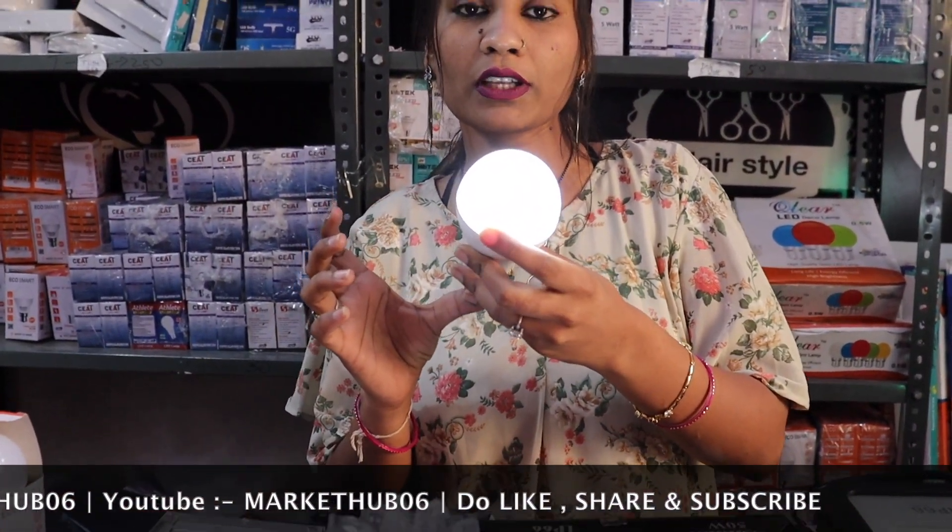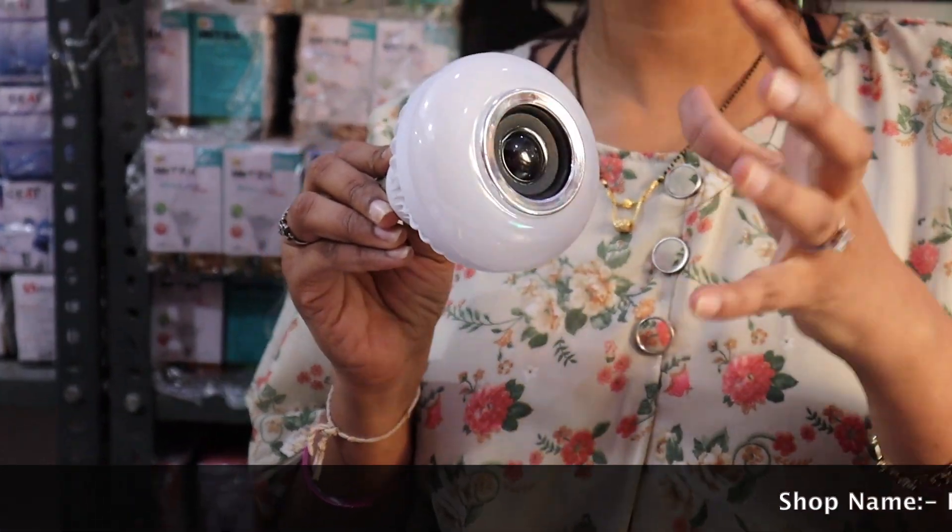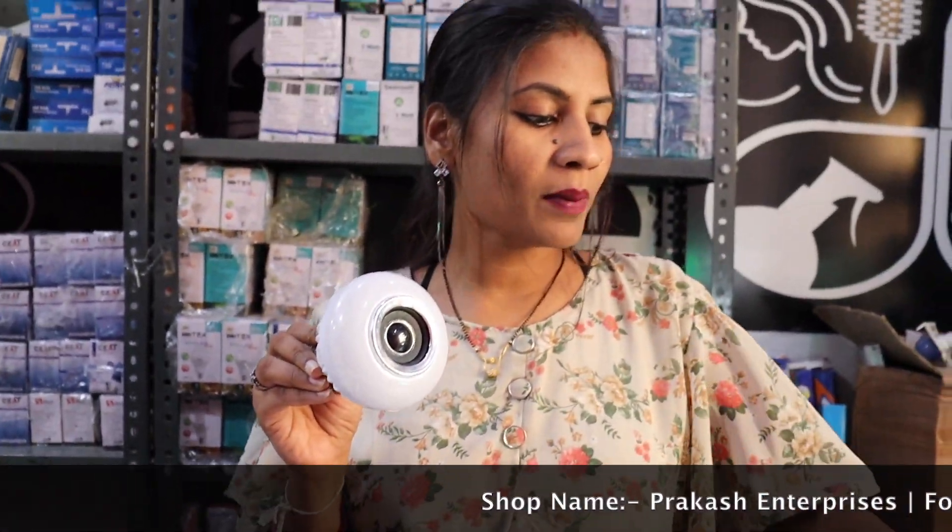You can see this is an HDC bulb. This is a Jadu bulb. This is also a 5-year guarantee. This is a Bluetooth speaker bulb — we can see the speaker here. It is on the outside. It has 7 multicolor lights, plus it comes with a remote.